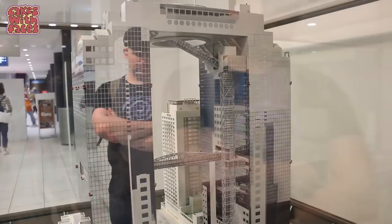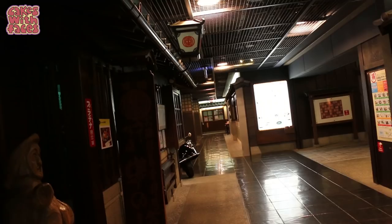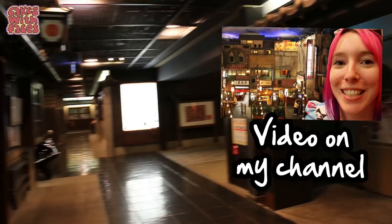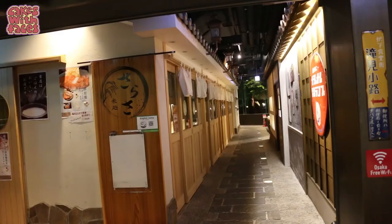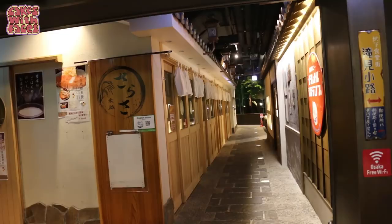We've come down to the basement level of the Sky Building and there's a little ramen museum down here. It's like the ramen museum we went to in Yokohama — it's themed like an old town and all the ramen shops look like individual buildings. Like the one in Yokohama, they have ramen from different places and different styles of ramen. How much fun did you have? Not just fun — fun fun! Two funs! Double fun!